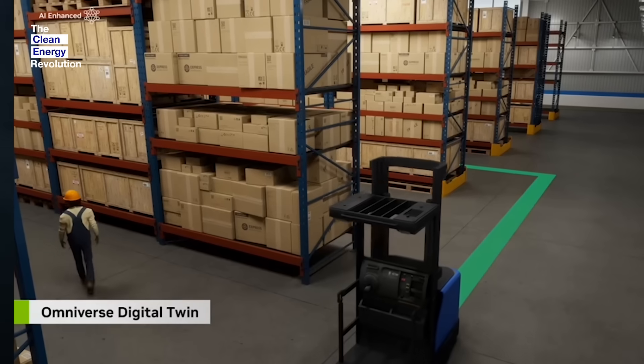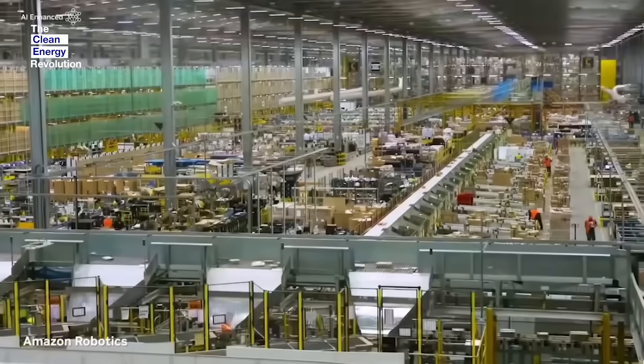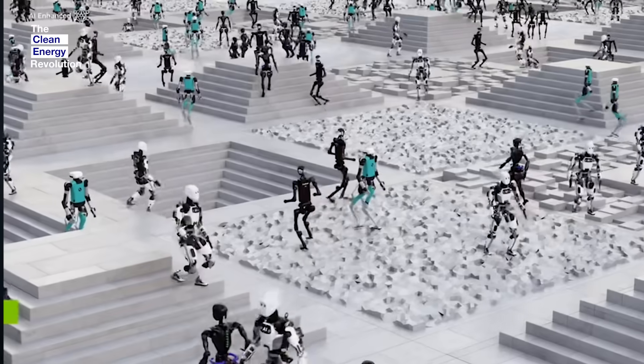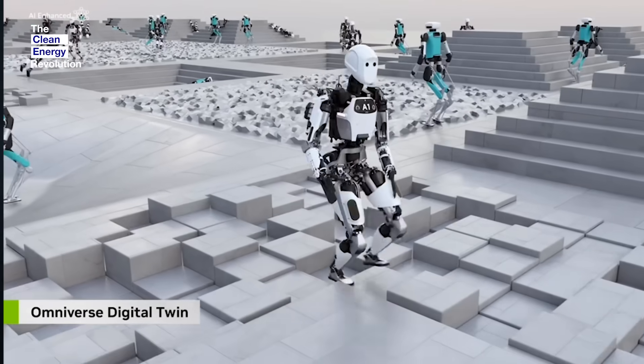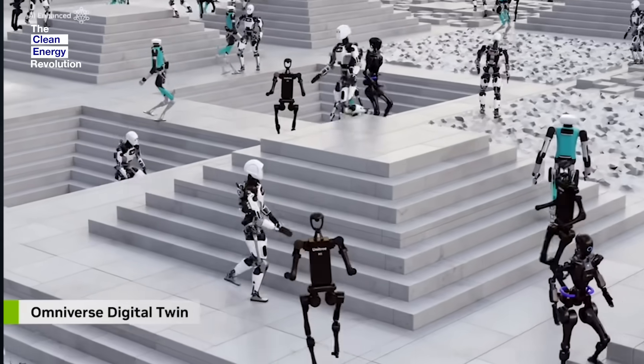Digital twins are basically our version of what's more popularly known as the metaverse or a virtual world. And NVIDIA calls that product Omniverse. What's special about Omniverse is that it actually obeys all of the laws of physics, so you can recreate the entire world. We have a platform that does that today called Earth 2. You can place objects in it and they will obey all of the laws of physics, so we can very realistically simulate what's actually going to take place in the real world.